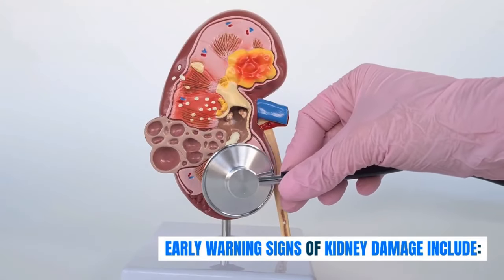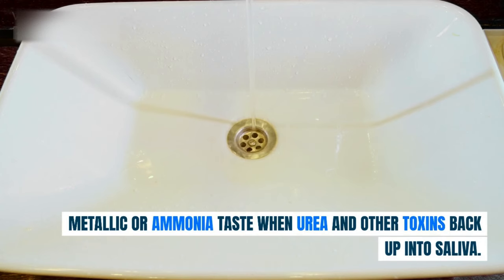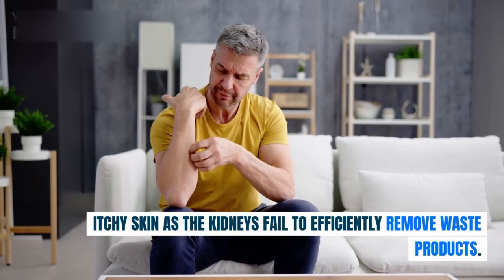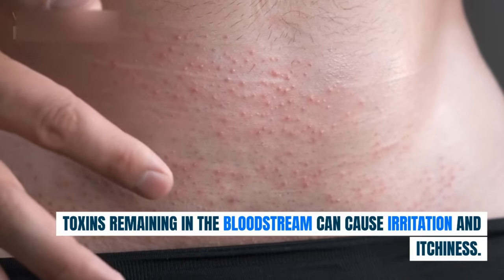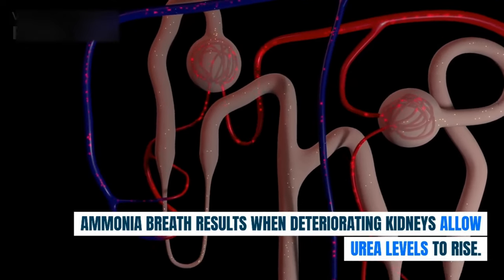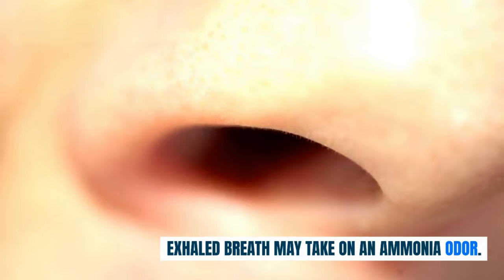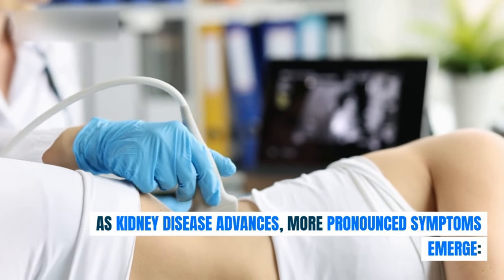Early warning signs of kidney damage include a metallic or ammonia taste when urea and other toxins back up into saliva, creating an unpleasant taste in the mouth. Itchy skin occurs as the kidneys fail to efficiently remove waste products — toxins remaining in the bloodstream can cause irritation and itchiness. Ammonia breath results when deteriorating kidneys allow urea levels to rise, and exhaled breath may take on an ammonia odor. As kidney disease advances, more pronounced symptoms emerge.